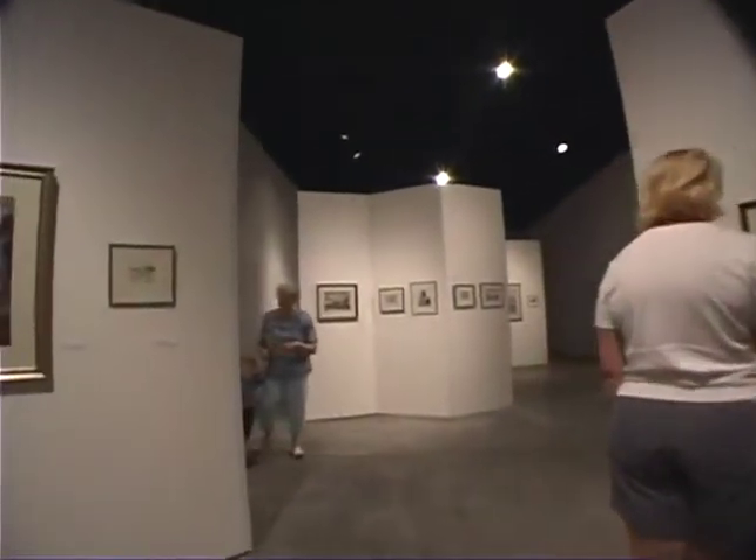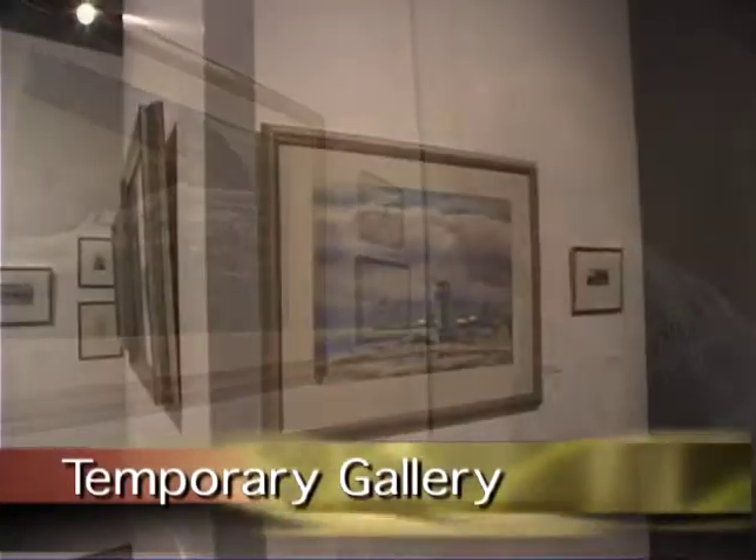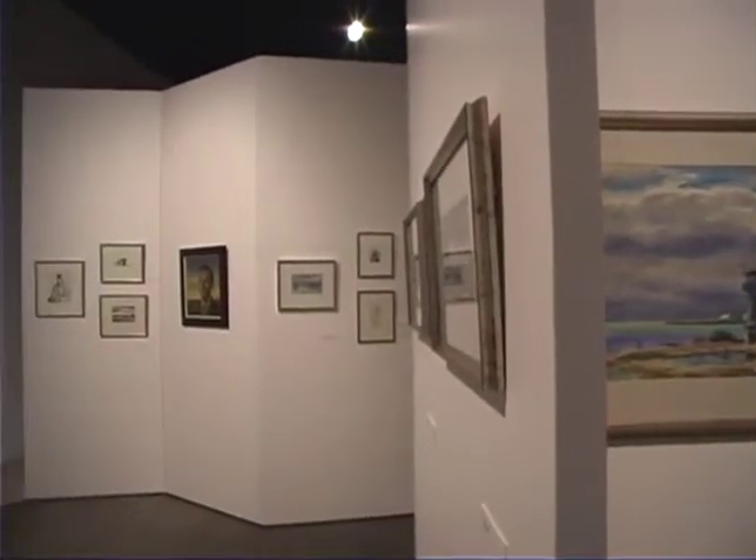Located adjacent to the library is the museum's temporary gallery. This area of the museum is used to showcase traveling or temporary exhibits from the museum's collection.